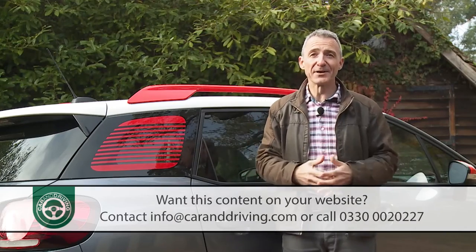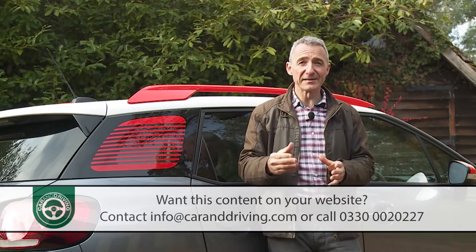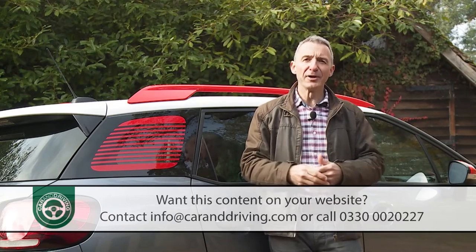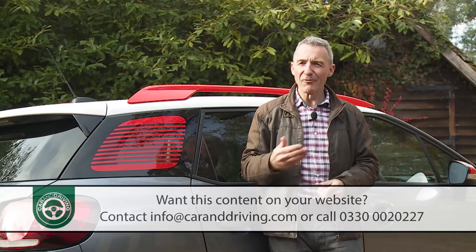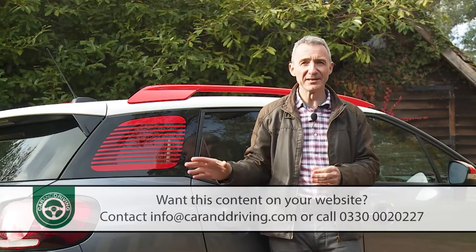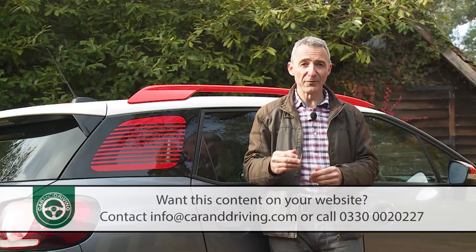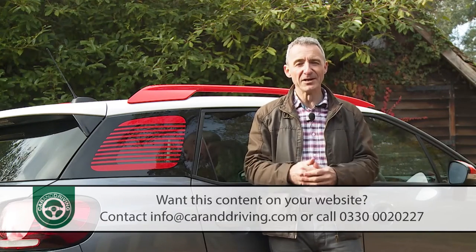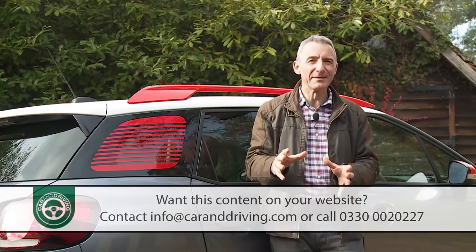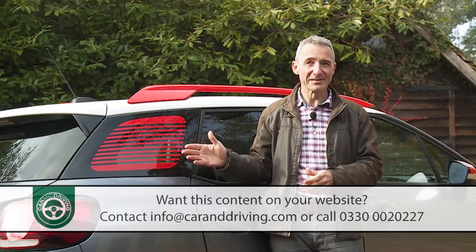You can pay less for a car in this class, but then you'll get less too. A SsangYong Tivoli could save you around £1,000 in petrol guise and over £2,500 as a diesel, but much of that would be eroded over your ownership period by higher running costs and lower residuals. You could even theoretically get yourself a comparable car in the £11,000 to £13,000 bracket if you went for a Suzuki Ignis — too small for family use — or a Dacia Duster, a much clunkier proposition for urban driving. Whatever you pitch against it, the value proposition of this C3 Aircross ends up looking strong.